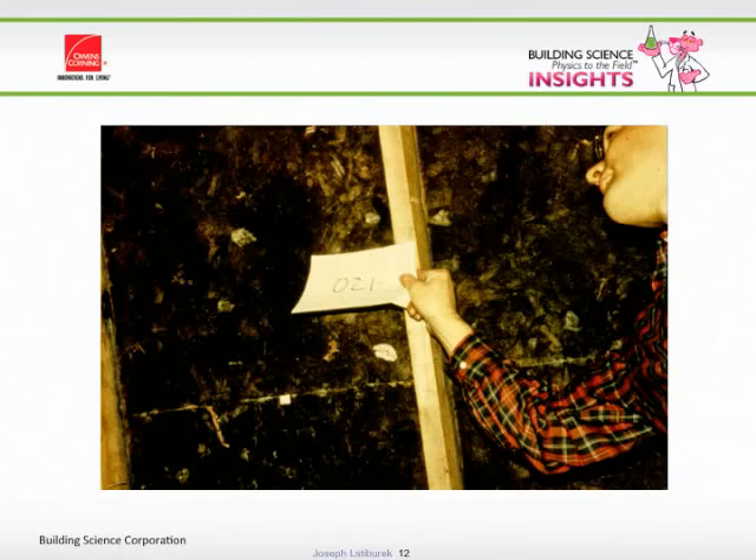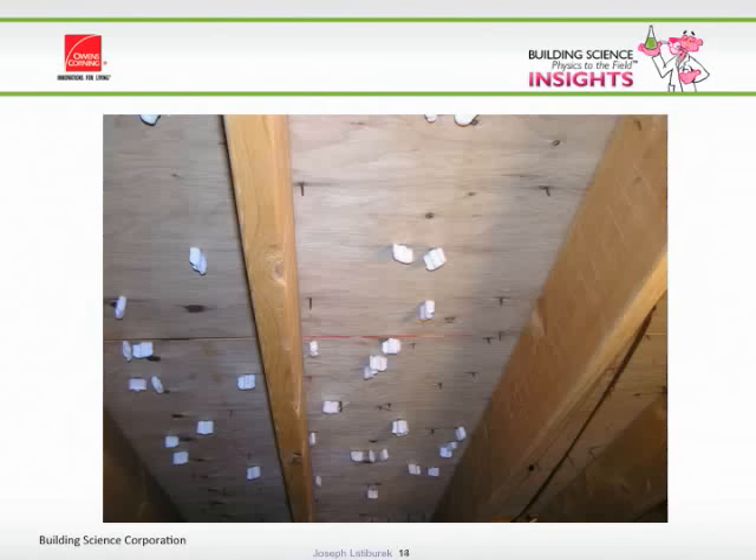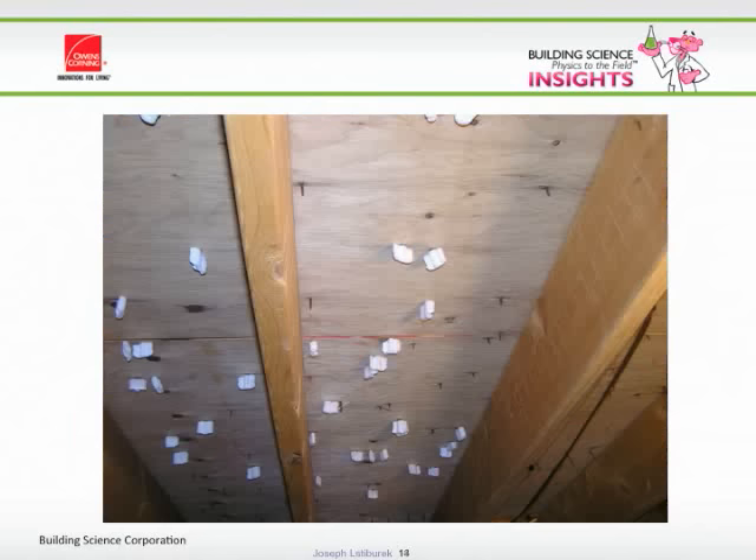So the most common tell is not a rotted roof but shingles blowing off because you've lost the ability for the fasteners to hold things. OSB doesn't come that discolored new. Smart old guys would make the critical area where the dam forms slippery so the snow or dam would slide off.